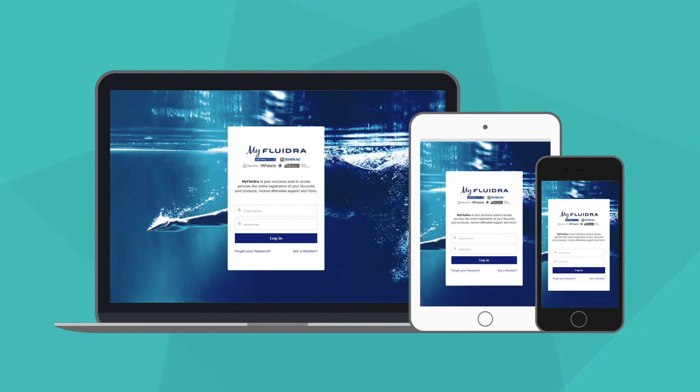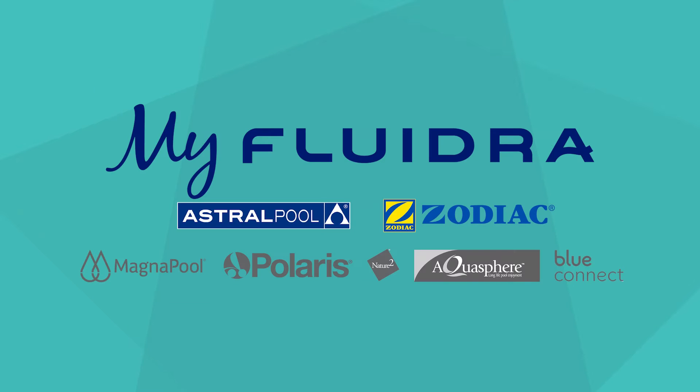Welcome to My Fluidra, a new online portal where you can access services like online registration of your favourite pool products, receive after-sales support, and participate in exclusive promotions. The My Fluidra portal is used by brands such as Astral Pool, Zodiac, and Magna Pool among others, which means you can register your product warranty relating to any of these brands in one easily accessible location.